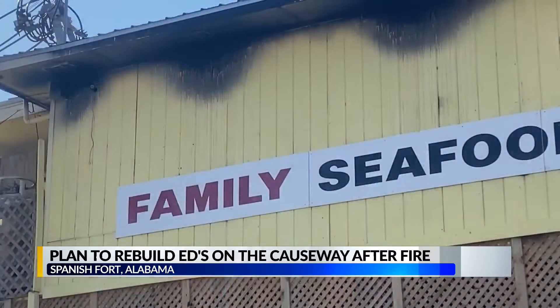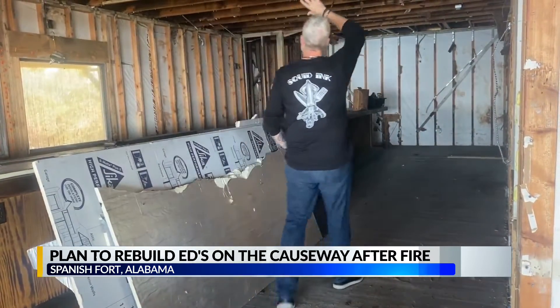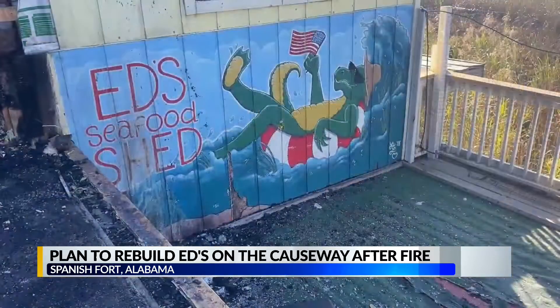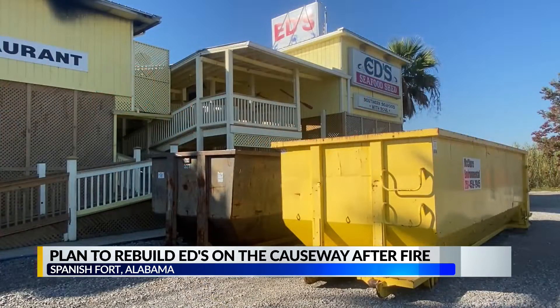The last couple of months haven't been easy. The insurance companies move so slow. I can't say anything bad, but I can't say anything good yet about them. The next step is to finish drawing out the plans on paper, then have those plans approved. It may be a long process, but he has no plans of slowing down. In Spanish Ford, I'm Blake Brown, WKRG News 5.